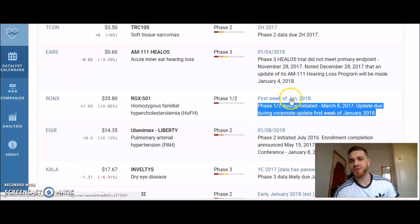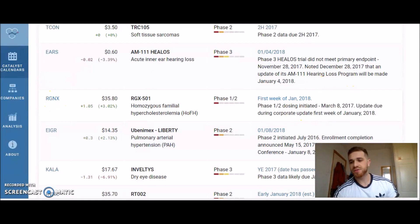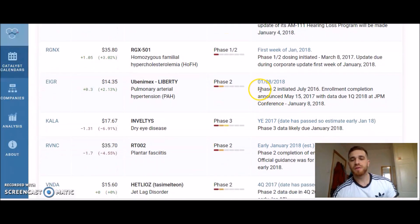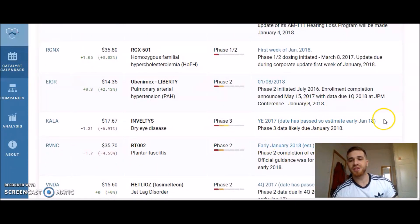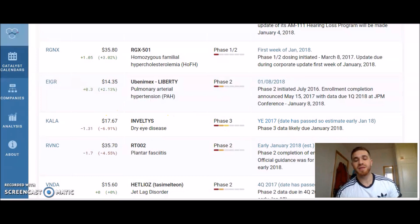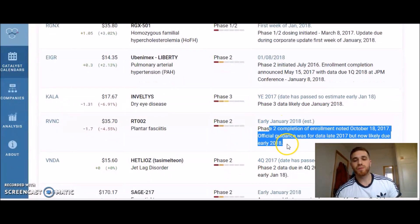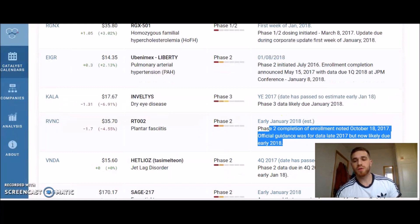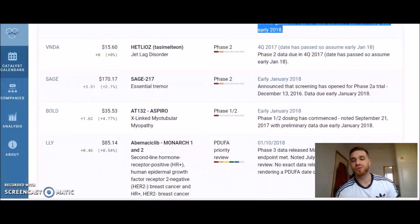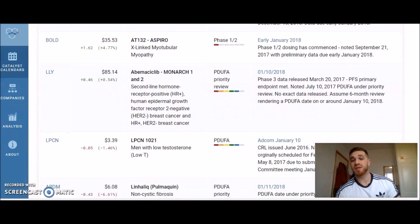For the first week of January 2018, there's GNEX. Early January there's Kala again — you need to be watching that one because it might be releasing results in the coming days. There are several more listed as early January. Then some are marked as March for phase 3 data release.